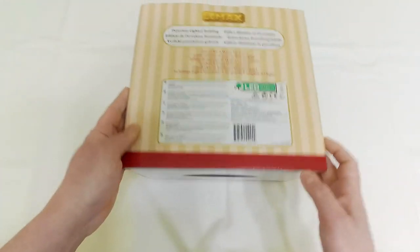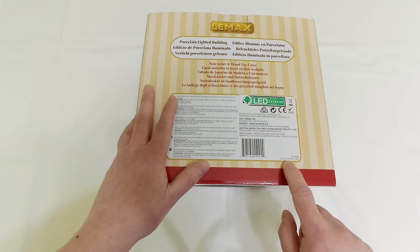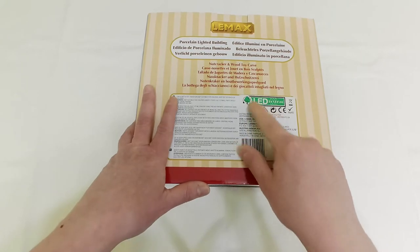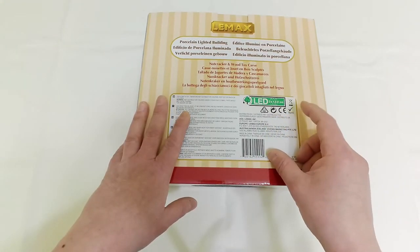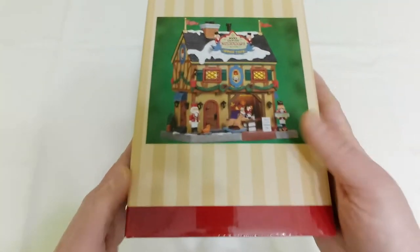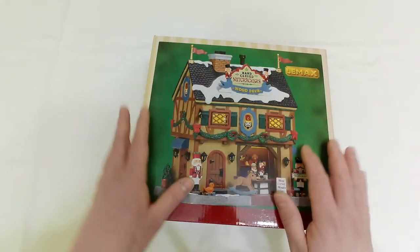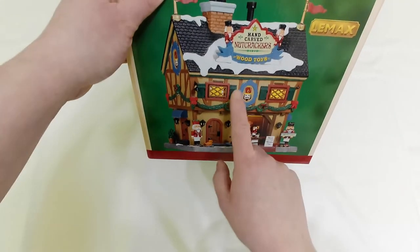Let's start with the box as always and from the back side. It's a personal lighted building — nutcracker and wood toy car. It is from the 2015 Lemax collection, item number 55994. As always there's an indication that inside you will find an LED light bulb, and it will need three 1.5 AA batteries in order to light it.